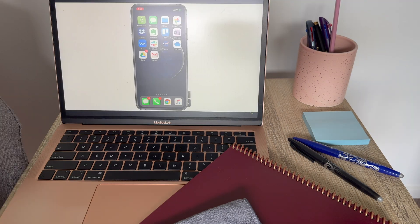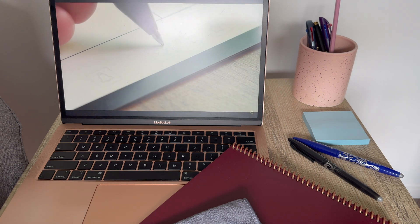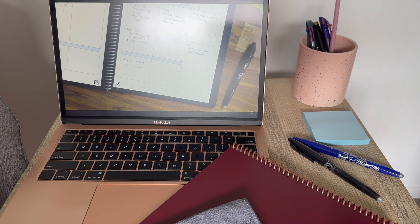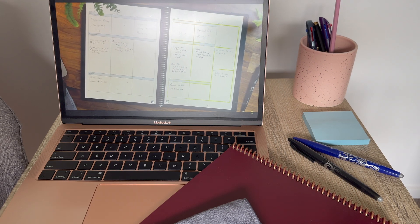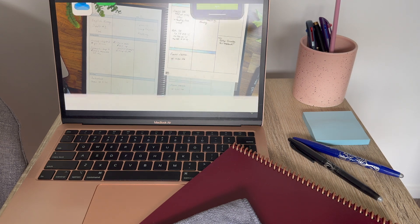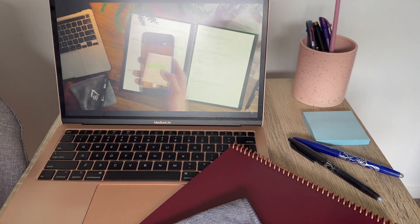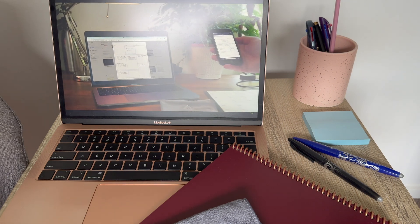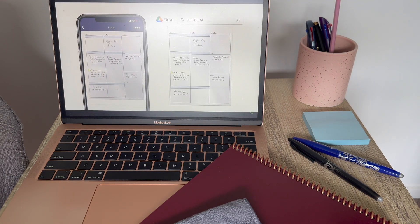This is the Rocketbook app, where you can select from a good amount of well-known cloud storage platforms to save your Rocketbook notes with a simple cross or scan. In the app itself, you can choose which folder goes to which particular cloud storage brand.